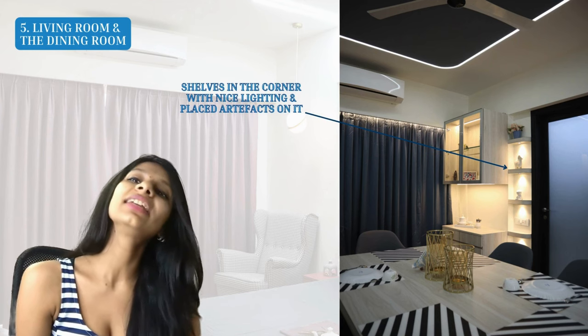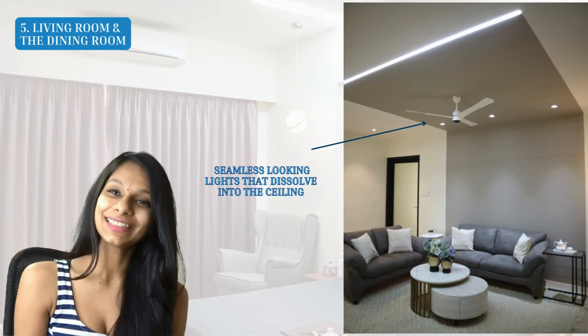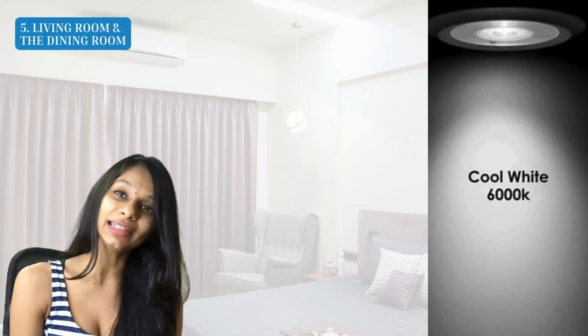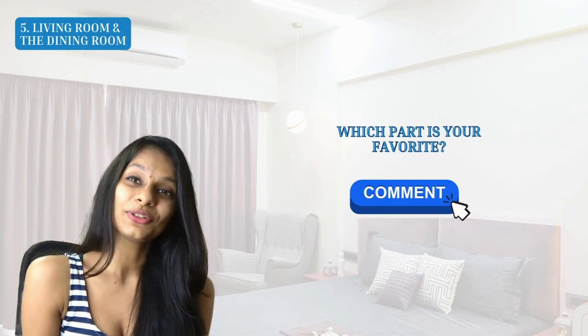Towards the corner, we were wasting space so we added some shelves with artifact displays and nice lighting around them. For the main ceiling light, we selected one that's almost seamless — it dissolves into the ceiling — and complemented it with linear profile lights going across the room. These are 6000K white lights, while the rest of the ambient lights are 3000K warm yellow lights that help warm the entire space up. It's hard to pick a favorite — whether it's the gray sofa, the ceiling design with profile lights, or the dining chairs with unique gold finish.